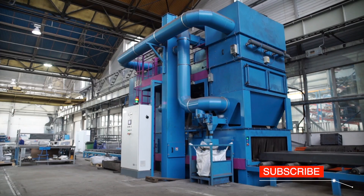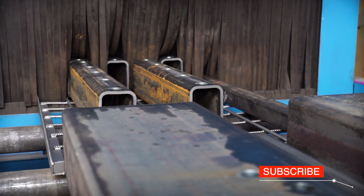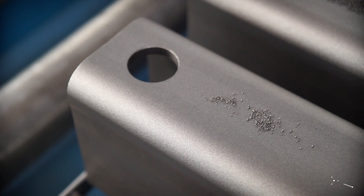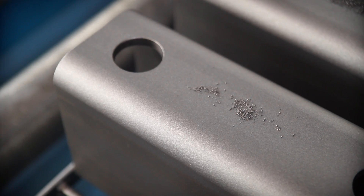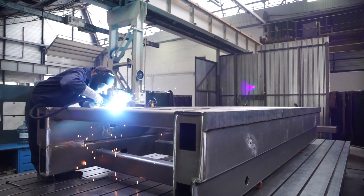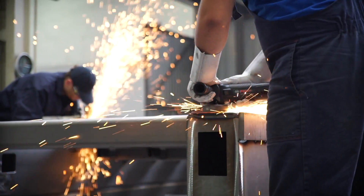Once cut, the pieces are sent through the shot blaster, ensuring the surfaces are clean and smooth prior to moving on to the fabrication department. Profiles are fixed onto the welding panel, welded, and once finished, the joints are cleaned.